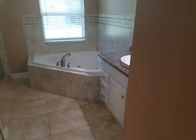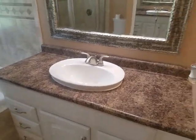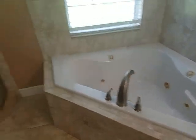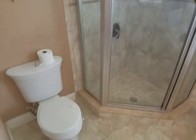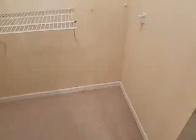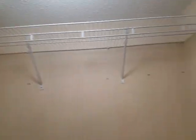Into the master bath — you did a really great job with the tile in here. Nice Jacuzzi tub, nice standing shower, nice and open, lots of space.